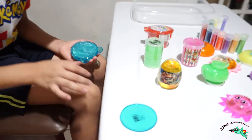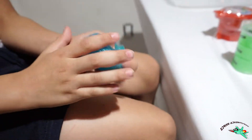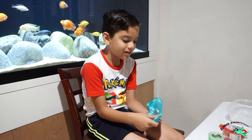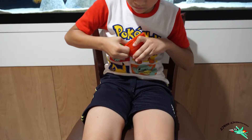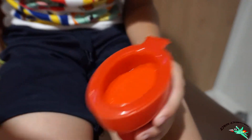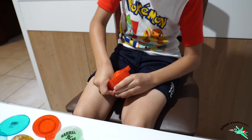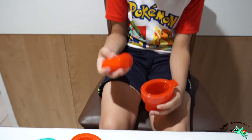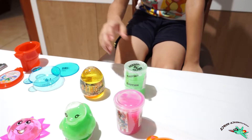I opened this one — it feels like those type of slimes that have like water things in them. Poopy slime! It's jiggly, it feels jiggly. Next is the barrel slime.